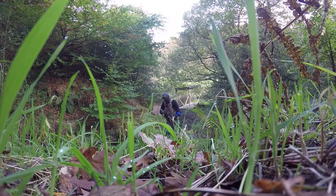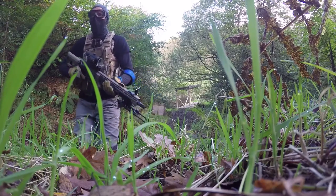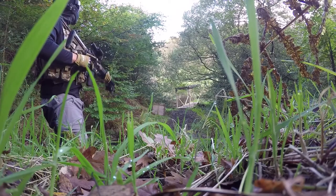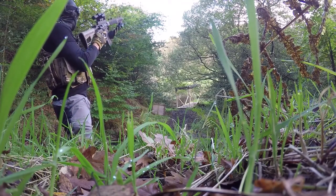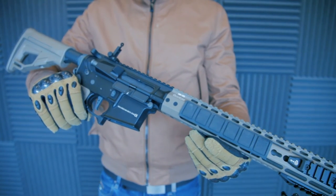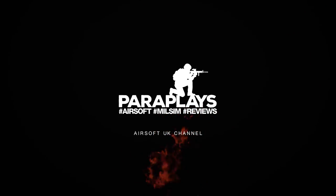I may in another video go into mouth protection — whether you want to get your teeth smashed out or keep your smile intact. In the meantime, thumbs up, subscribe, and let me know what you think about your eye protection or any other questions you've got, and I'll try to answer them. I'll see you in another video coming real soon from ParaPlays. Thanks for watching.